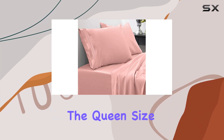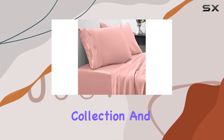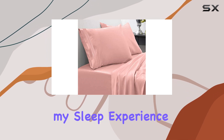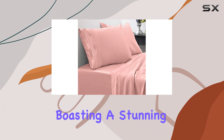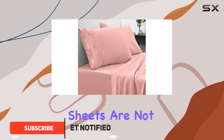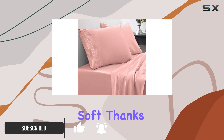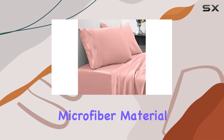I recently purchased the queen size bed sheets from the Sweet Home Collection and I have to say these sheets have truly transformed my sleep experience. Boasting a stunning pink color, these sheets are not just visually appealing but also incredibly soft thanks to the 100% microfiber material.